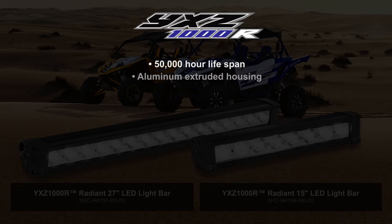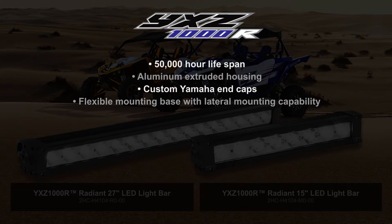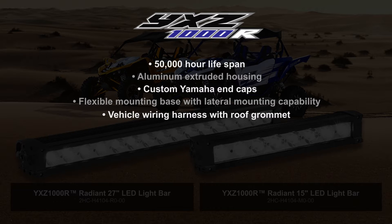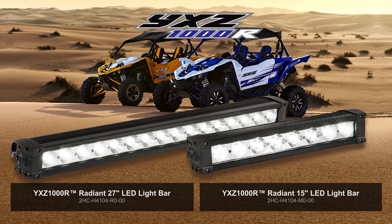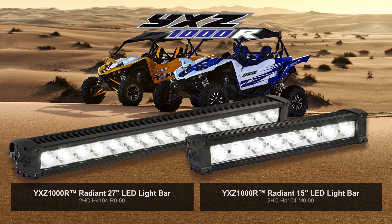aluminum extruded housing, custom Yamaha end caps, flexible mounting base with lateral mounting capability, vehicle wiring harness with roof grommet, and illuminated two-position switch. These Radian light bars also use low-power consumption. The accessory alternator kit is required for installation of the 27-inch light bar option, and an optional switch panel kit is also available and sold separately.